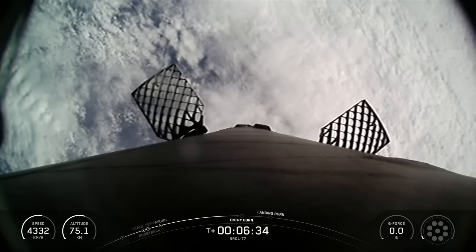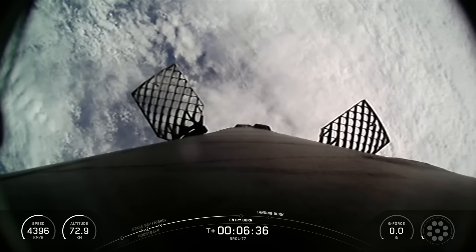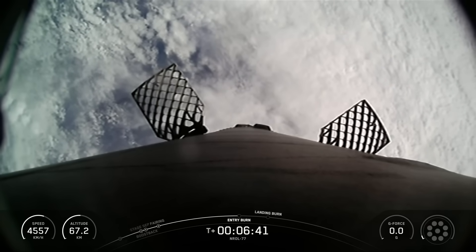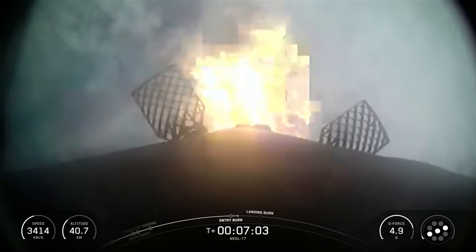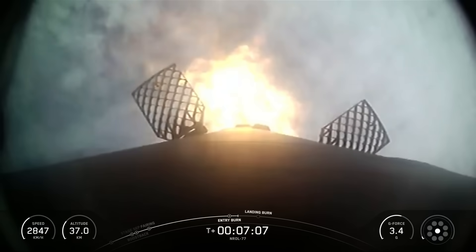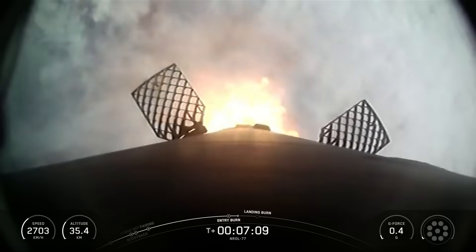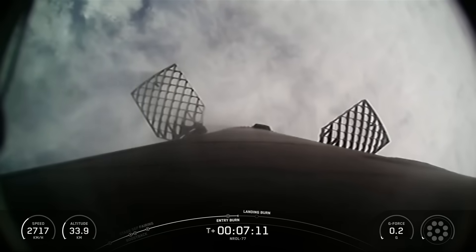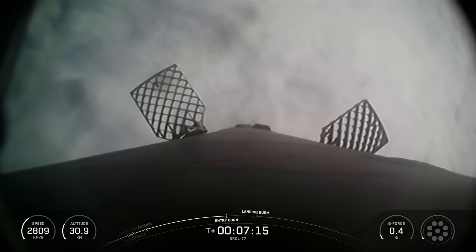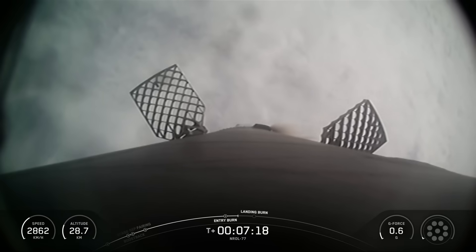We're about 10 seconds away from the beginning of entry burn, and again, we'll be relighting three of the nine M1D engines. Stage 1 entry burn shut down. The entry burn has shut down on the Falcon 9 first stage. Coming up next will be the first stage landing burn about one minute from now.